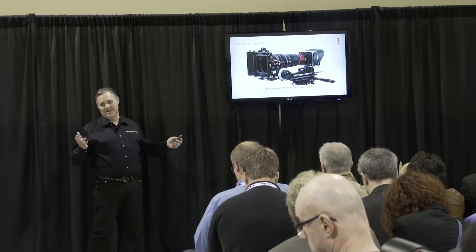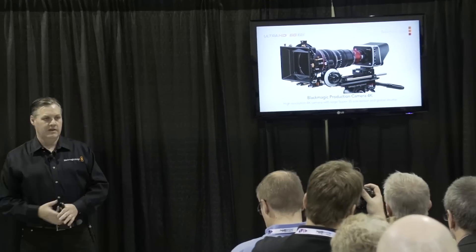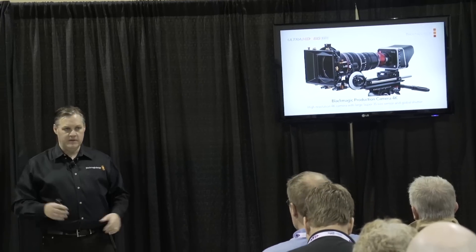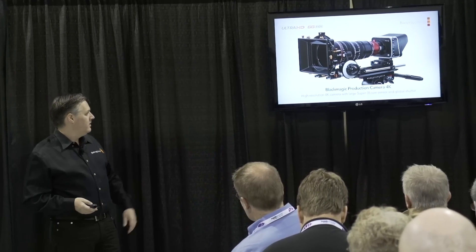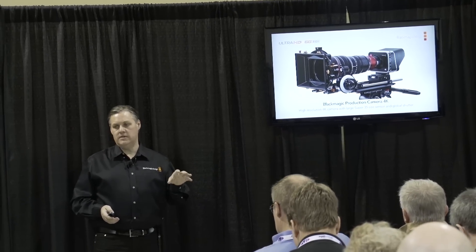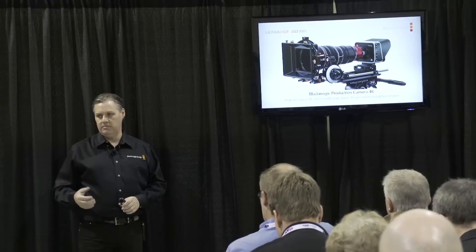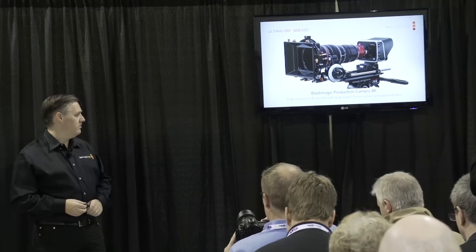The 4K camera completes the whole live production and post-production workflow. It's in the same body as last year's camera, so you can use all the same accessories — and there have been so many accessories made for it. It's got a full Super 35mm size sensor and the pictures coming out of it are pretty beautiful. It doesn't have quite the same contrast range as the current camera, but it's a really nice contrast range with a very clean, nice new sensor.